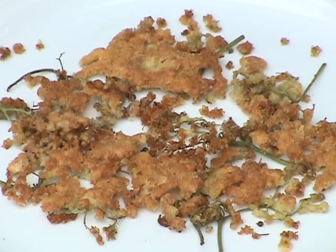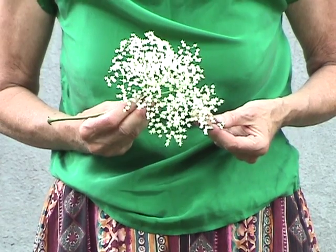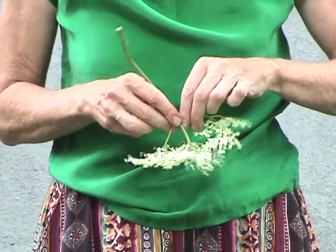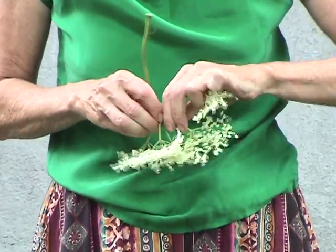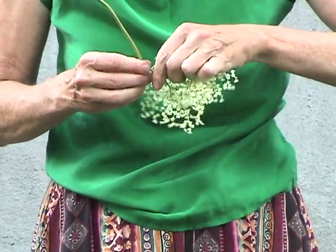Fritters made from these clusters are a fun finger food. Sometimes the cluster is so big that I break it up into smaller ones, which makes it easier to dip and cook.